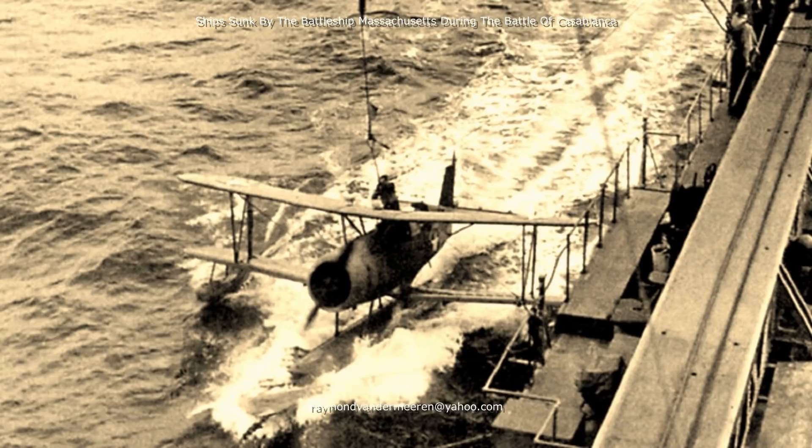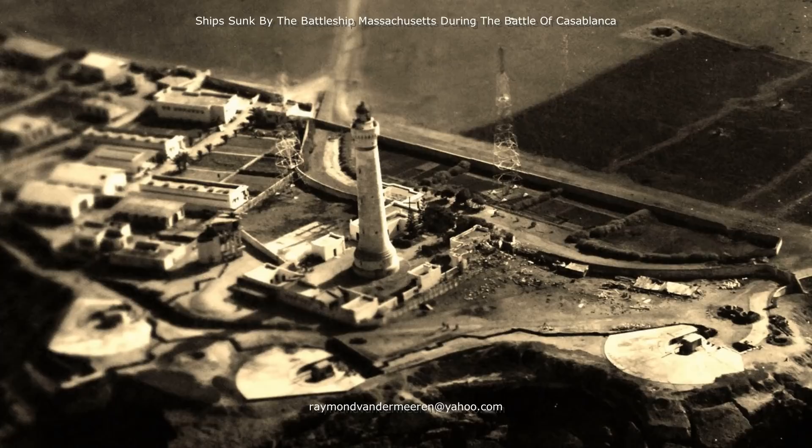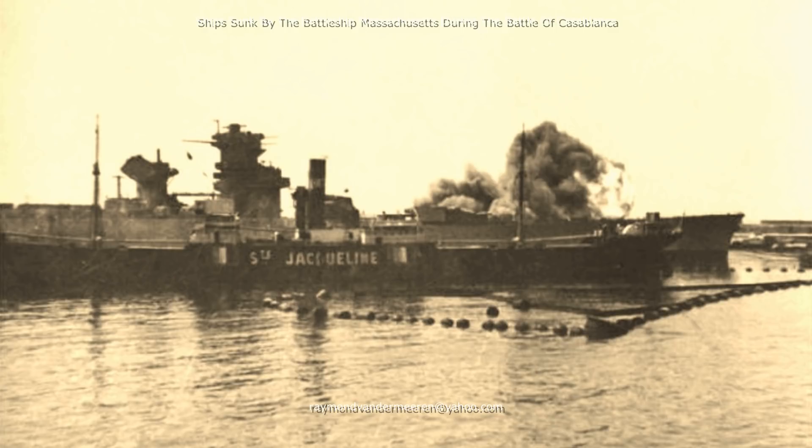At 9 minutes before 7, one of the United States Navy spotter planes was attacked by several French planes. At 1 minute past 7, the American ships opened fire at the French planes. Around the same time, the French shore batteries at Casablanca opened fire at the United States Navy ships, soon followed by the 15-inch guns of the incomplete Battleship Jean-Bart.